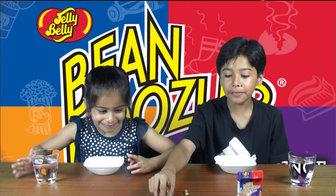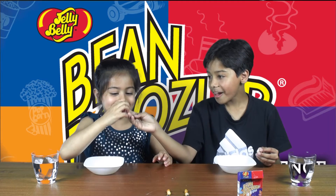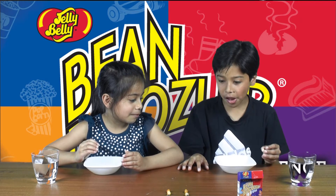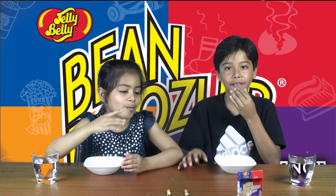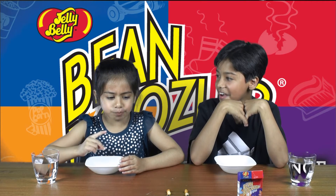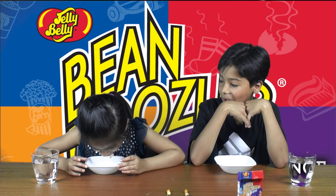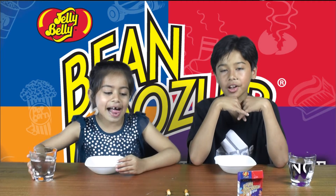Next is tutti frutti or stinky socks. Stinky socks! You never know. Three, two, one, go! Stinky socks! Stinky socks! This is good — I still haven't got a bad flavor.